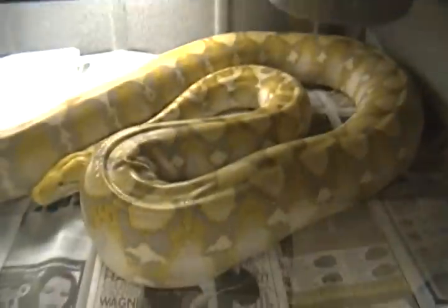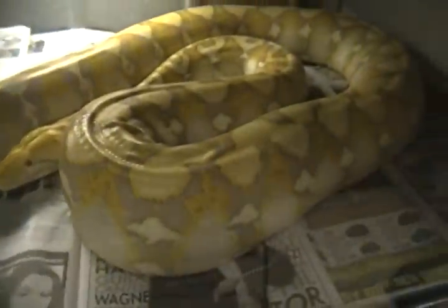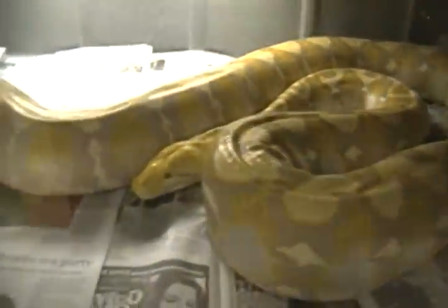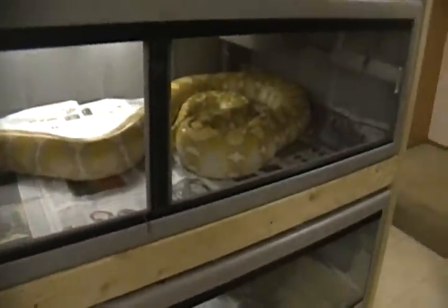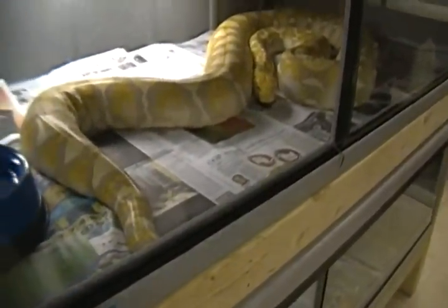Then we have my big purple Bella, who I was hoping was going to do some breeding for me this year, but it does not look like she's going to. That's a 6'32" for size reference — I don't know exactly how big I'd put her, but definitely over 13 feet for sure.